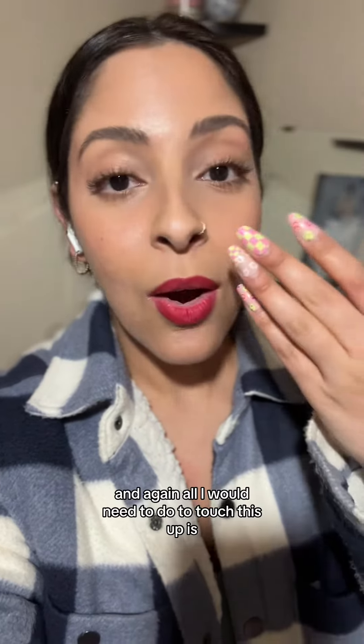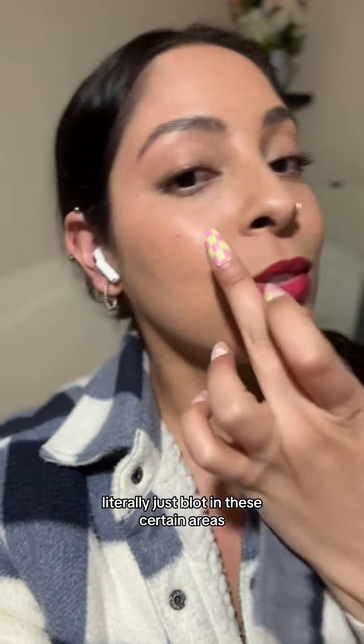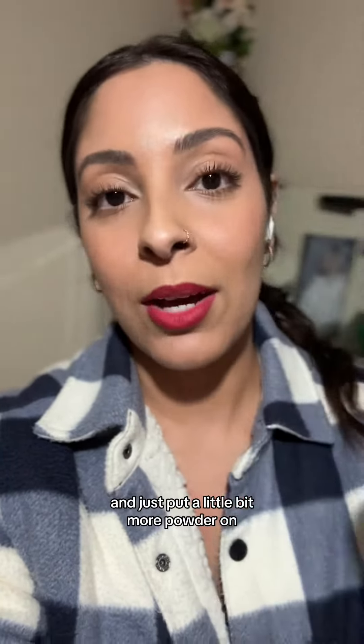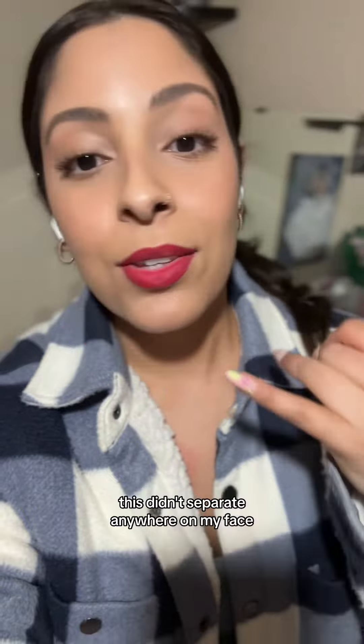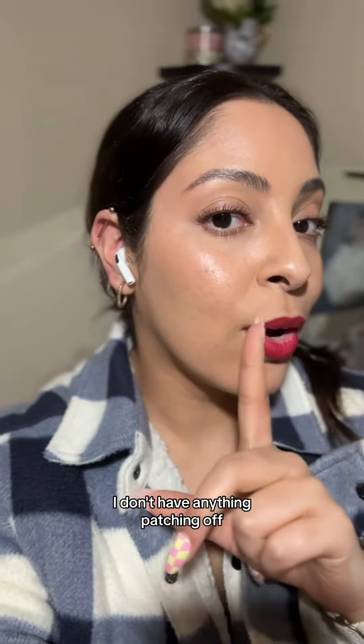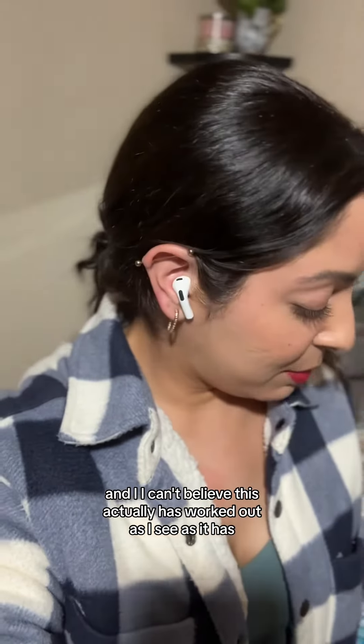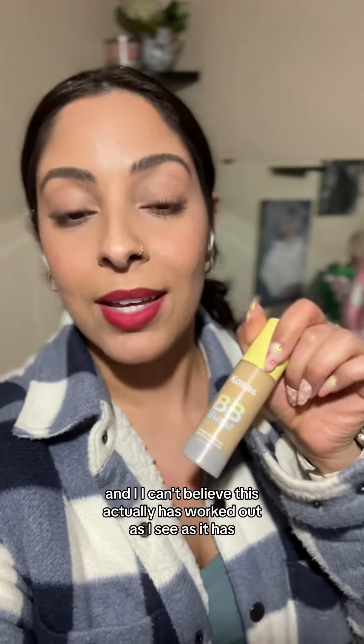I still look very fresh and dewy, and all I would need to do to touch this up is literally just blot in these certain areas and put a little bit more powder on, and I'd be good to go. This didn't separate anywhere on my face. It didn't gather in any of my creases anywhere. I don't have anything patching off. The rest of my makeup is still in place — granted, it's a little bit faded, but it is still there.